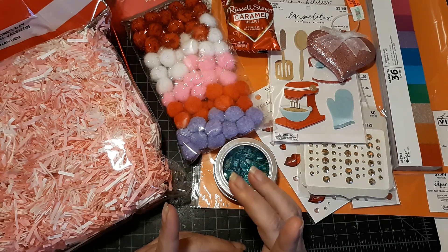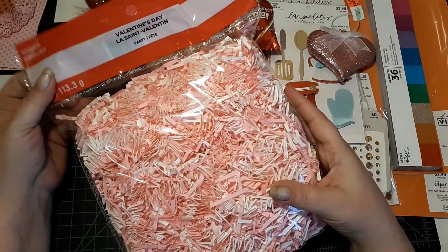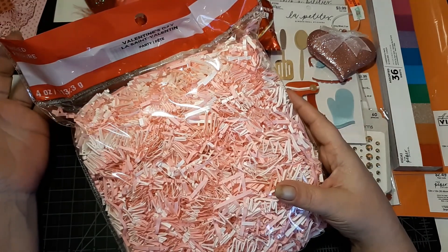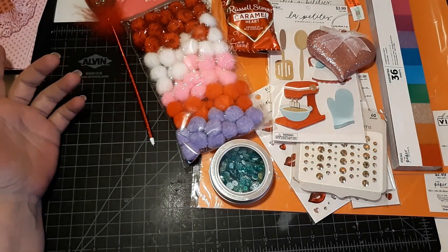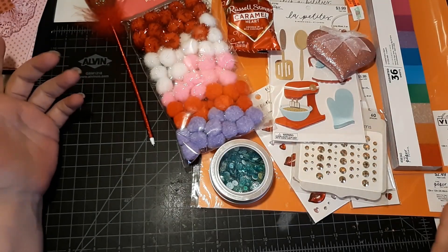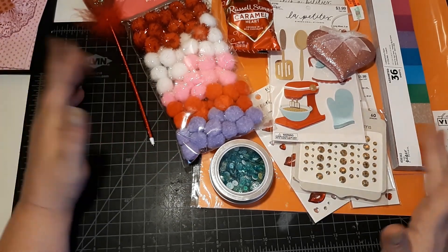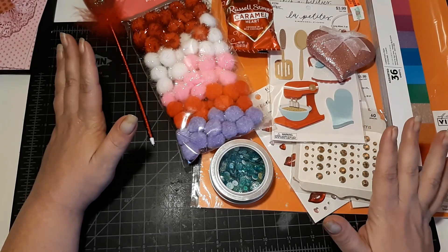Michael's — I just got this pink big bag of pink and white shred because all the Valentine's stuff was 40% off. They also had all their storage bins half off, 50% off. I had wanted to get a cart — the plastic bin cart with the metal and all that.